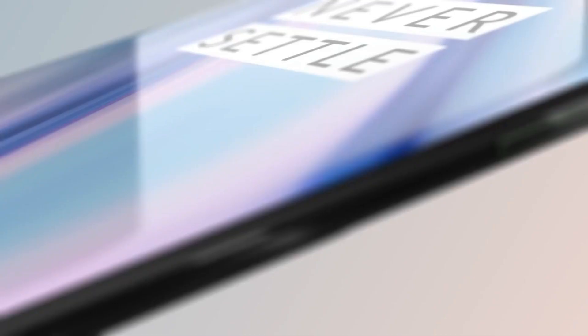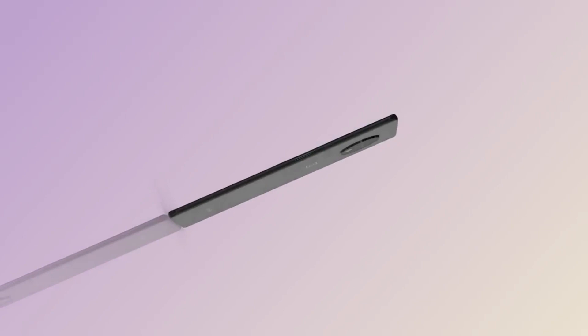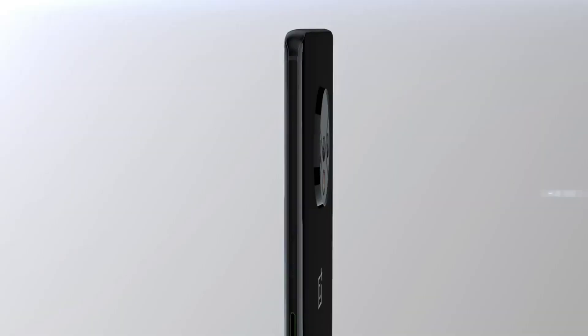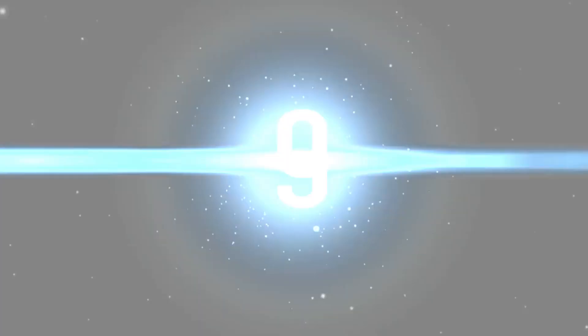The OnePlus 7T camera feels like a significant improvement over the OnePlus 7, with some impressive software wizardry to optimize your images. The OnePlus 7T is the best T upgrade to any OnePlus phone to date and an attractive proposition for those who find the OnePlus 7T Pro too bulky. If you want to know more about the specifications and cost, just click the link below in the description.